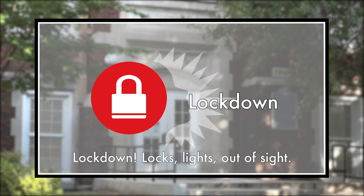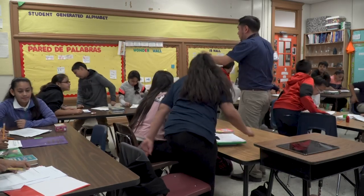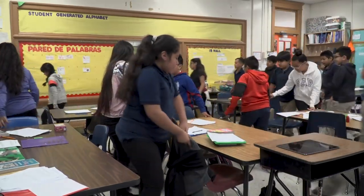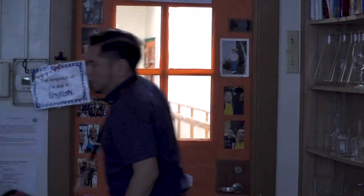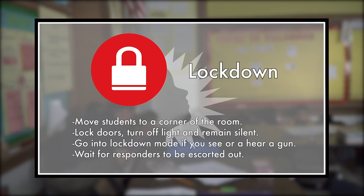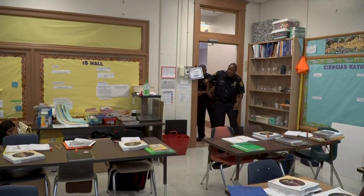Lockdown is announced when there is a threat inside the school building, such as an intruder, an altercation, or an active shooter. The announcement is: 'Lockdown — locks, lights, out of sight.' Students should move to an area of the room out of sight from doors and windows. Students outside the classroom should be brought inside. Lock the door, turn off the lights, and remain silent. If you hear gunshots or see someone with a gun, go into lockdown mode immediately — do not wait until lockdown is announced. Once the door is locked, no one is to enter or leave until responders open the door and escort you out.